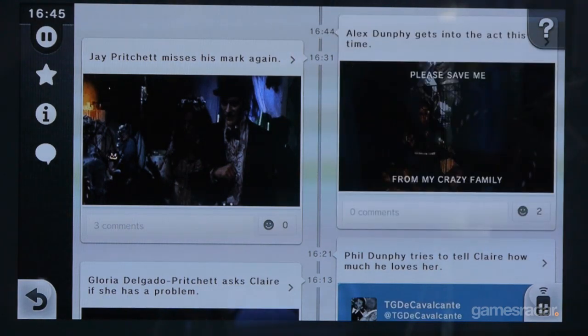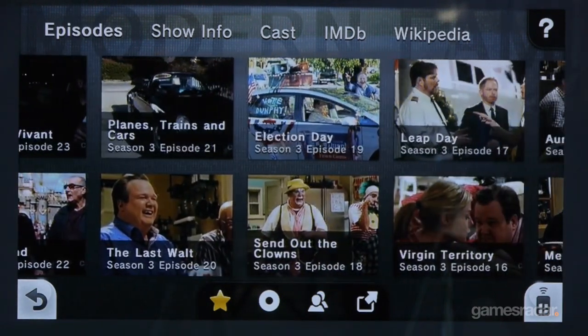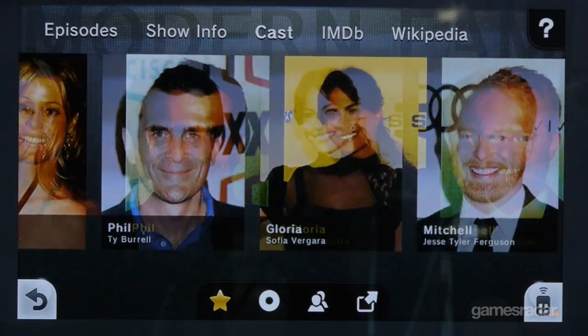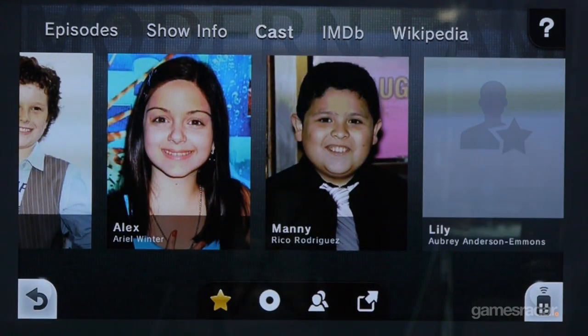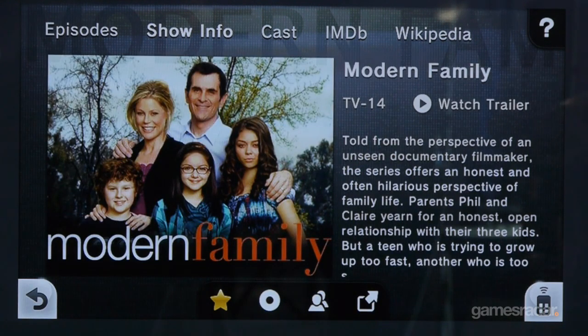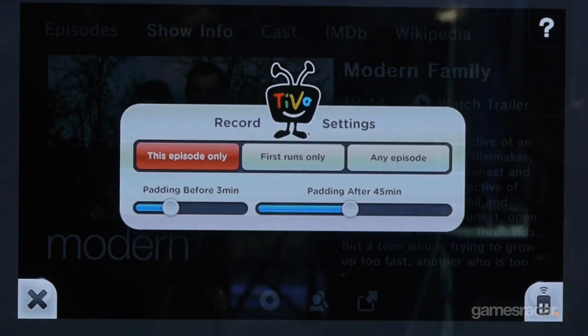Any plans to partner with an American Idol-style show to let you vote straight from your Wii U gamepad? That type of thing is certainly possible. We don't have plans to reveal today, and a lot of that will be up to the content owner to figure out how they want to do a deeper integration with Nintendo TV. Certainly things like a poll or any type of interaction within the community is absolutely possible.